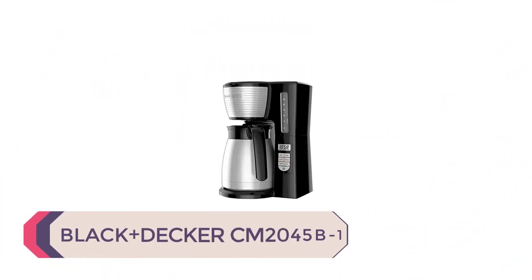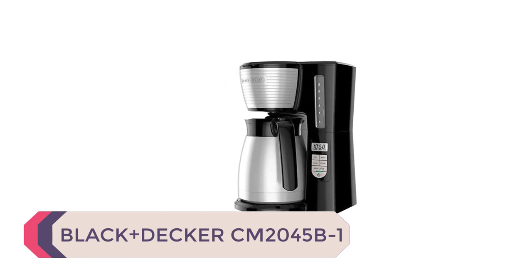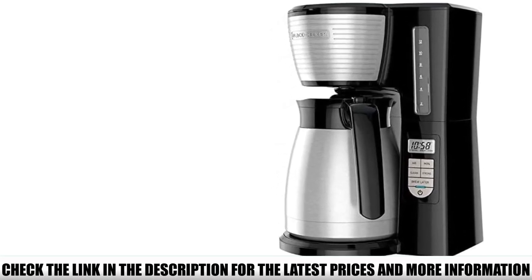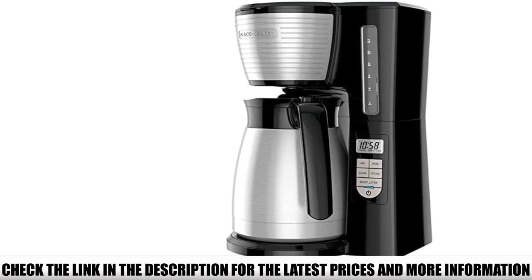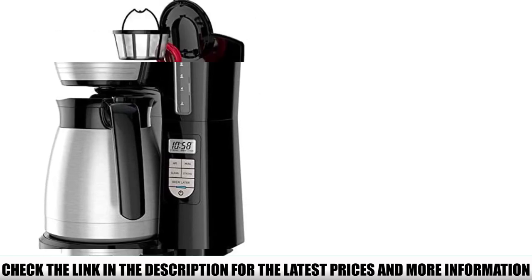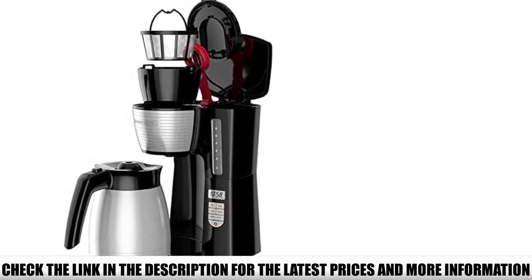Number 4: Black+Decker CM2045B1. Just by looking at the design, you might think this is an extremely pricey coffee maker — well, you would be wrong. This is one of the most affordable models on this list, yet its performance is at par with more expensive products. This is a fully programmable coffee maker; whether you want your coffee right away or tomorrow morning, you can set the exact hour and minute you want the brewing to be done.